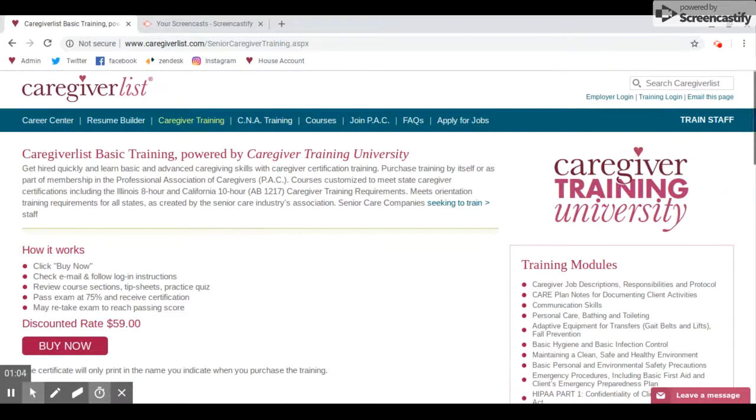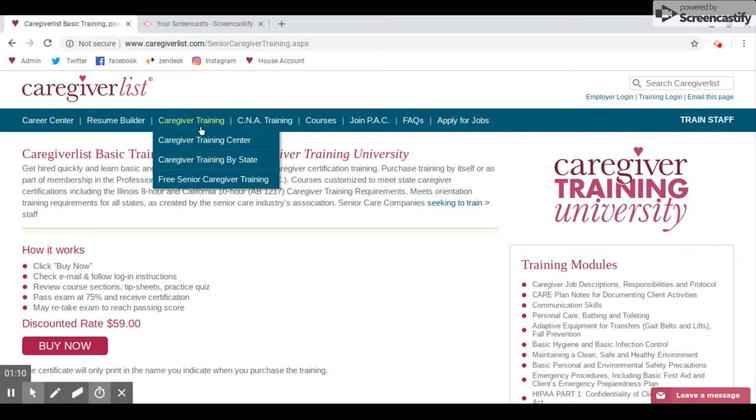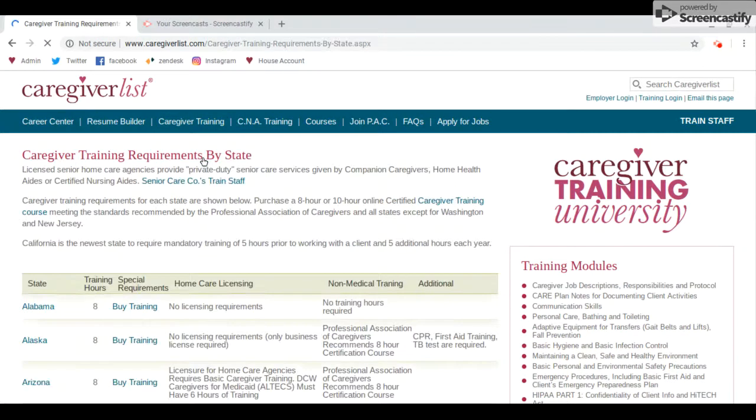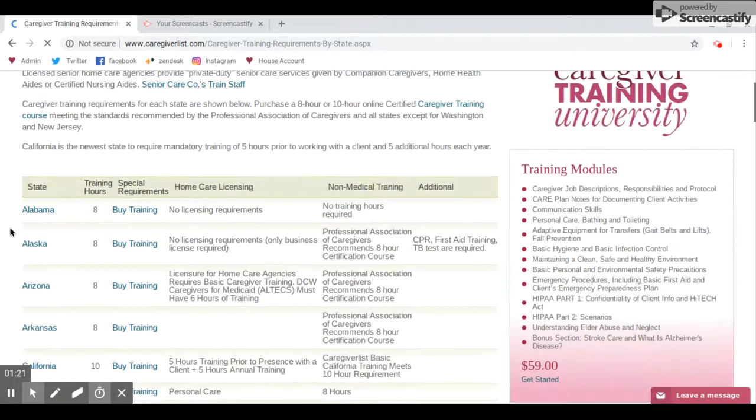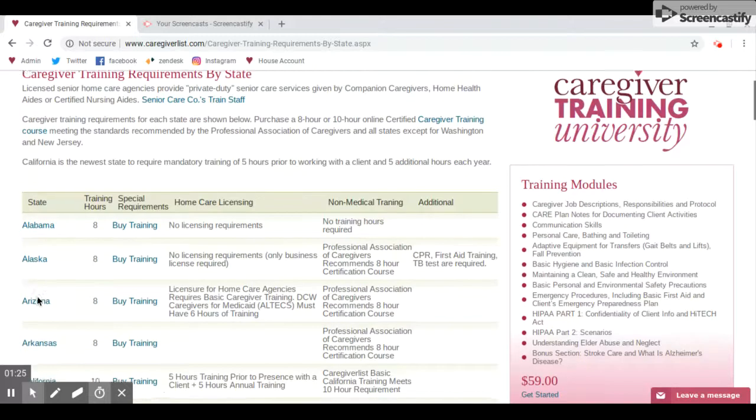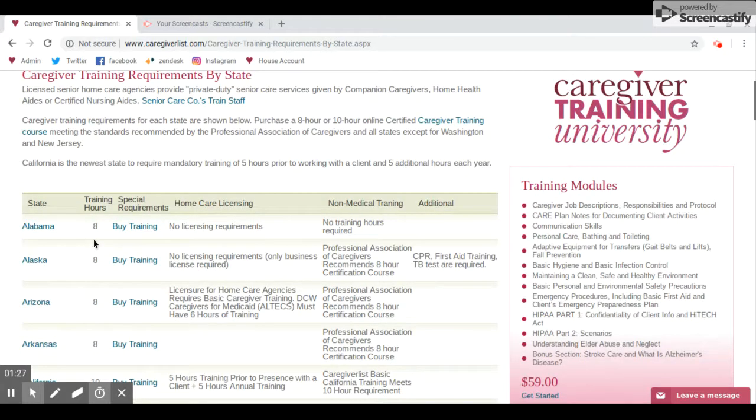Now, if you want to buy training for your specific state, you're going to go over to the nav bar at Caregiver Training. You're going to hover over those words and then click on Caregiver Training by State. Once you get to the page, you will see the state listed on the side, the training hours required, and you will have the option to buy it.